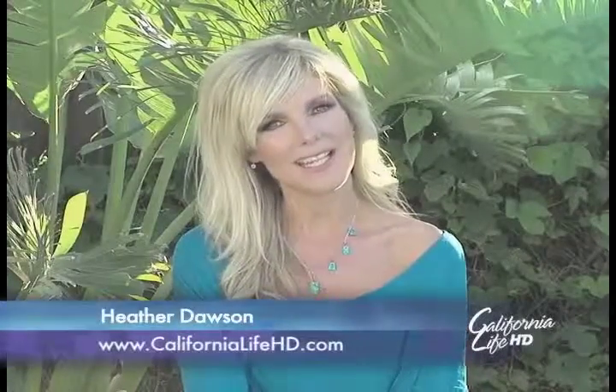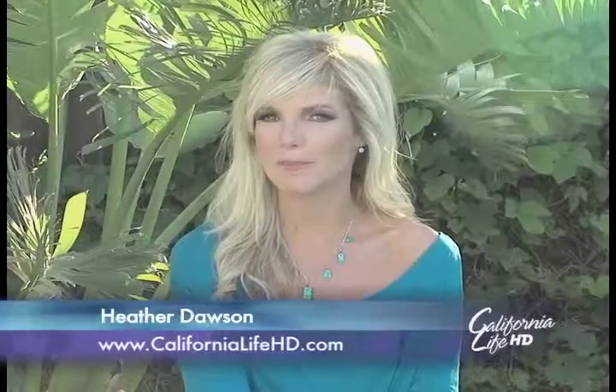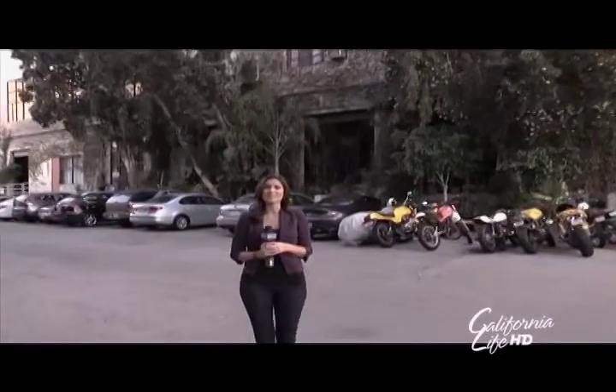If you're looking for some gift ideas, our very own Audra Stafford shows us some natural products made right here in California. I'm here at The Brewery in downtown Los Angeles — what was once the site of a Pabst Blue Ribbon brewery is now home to one of the world's largest artist colonies and the headquarters for Level Naturals.